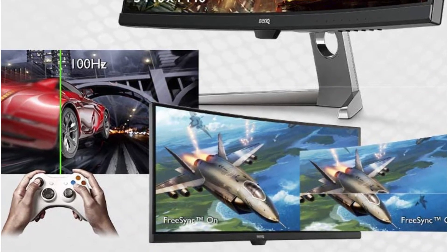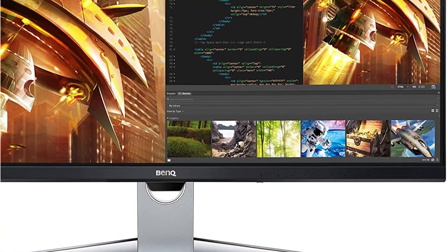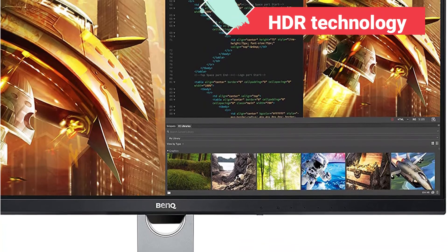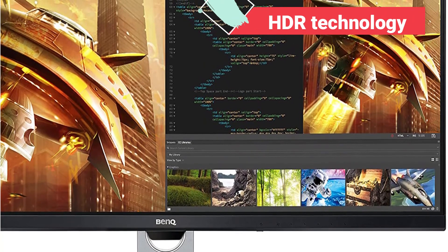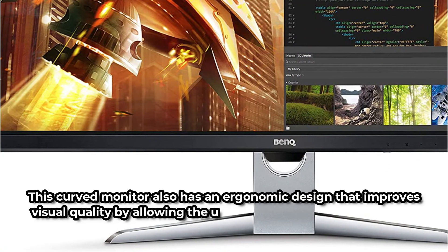This monitor is widely recommended by people all around the world, owing to its capacity to produce excellent and crisp images at all times and in all lighting circumstances. The HDR technology on the BenQ display provides better contrast levels and brightness while giving a more detailed image performance that is unrivaled.